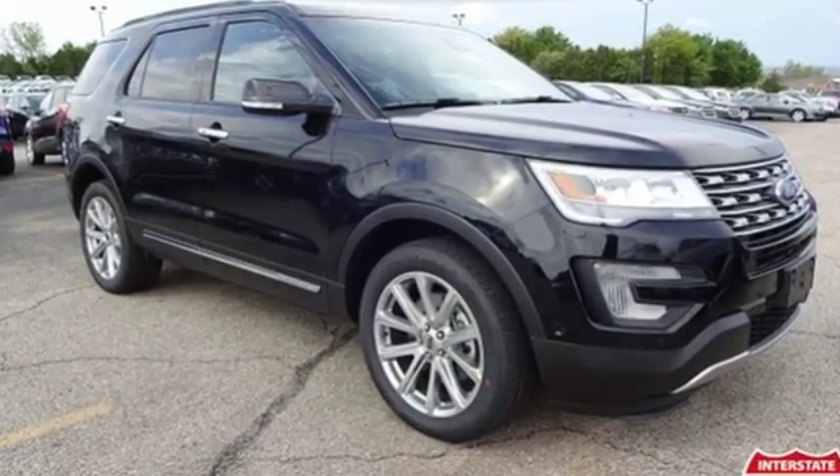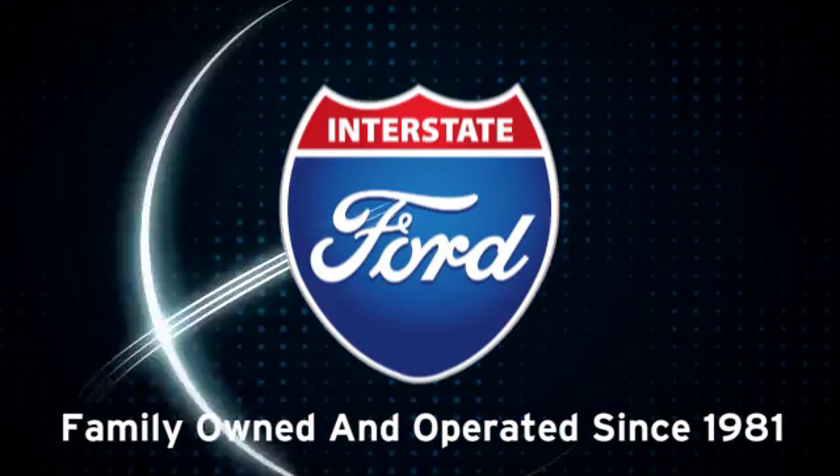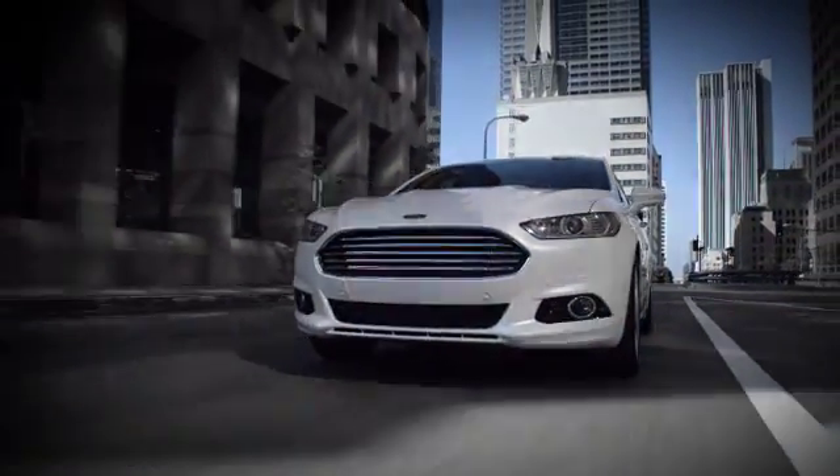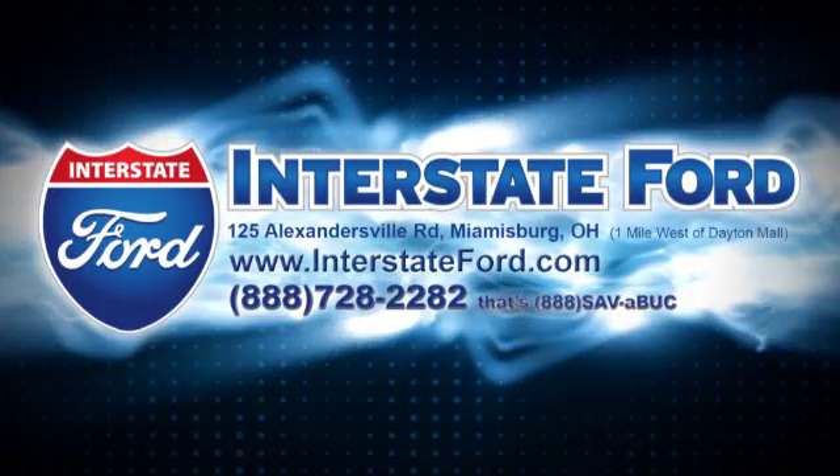Take a scenic test drive today. Interstate Ford is your family-owned and operated Ford Authority since 1981. Visit us today at 125 Alexandersville Road in Miamisburg, Ohio.